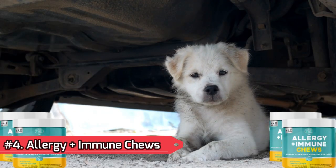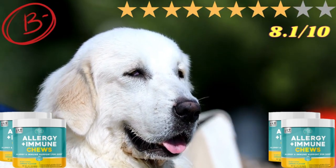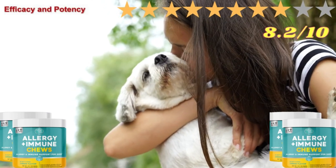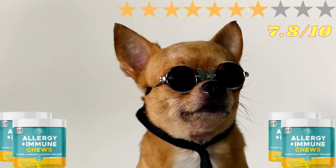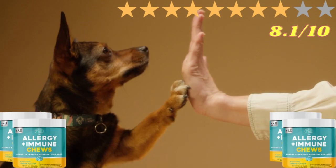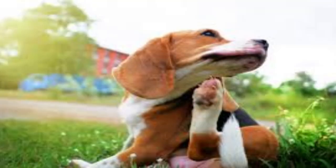Number 4: Allergy Plus Immune Chews. The overall product was given a B- and was voted 8.1 out of 10. Ingredient Safety: 7.9 out of 10. Potency and Estimated Efficacy: 8.2 out of 10. Value: 7.8 out of 10. Return Policy: 7.8 out of 10. Customer Satisfaction: 8.1 out of 10.